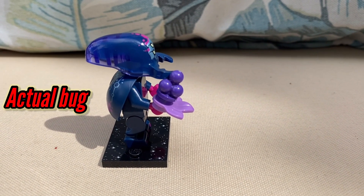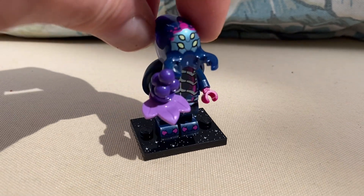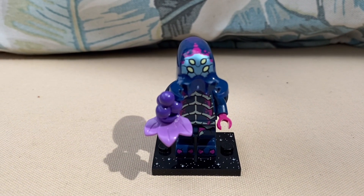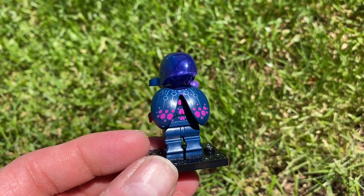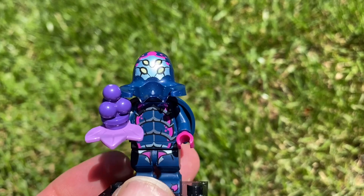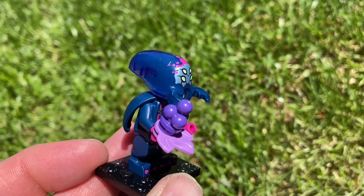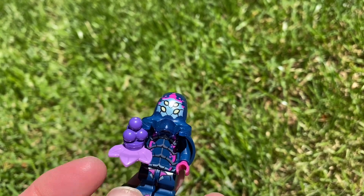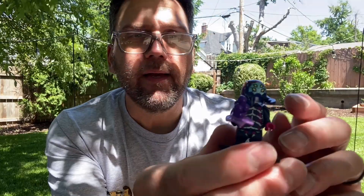He's got a lot of dark purples and blues, and here are his beetle wings — kind of hold it at an angle so you can see the design there. That's pretty cool. His head is a fun purplish, a little bit translucent color towards the back. He's got two sets of eyes and some fun details.